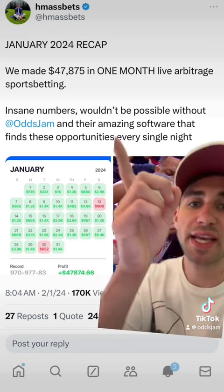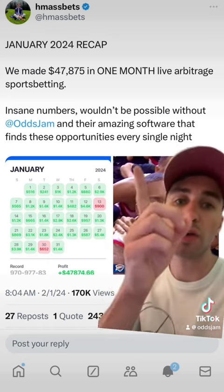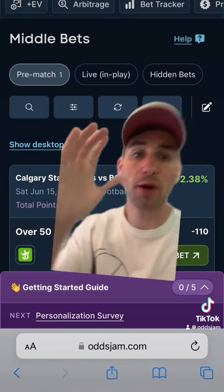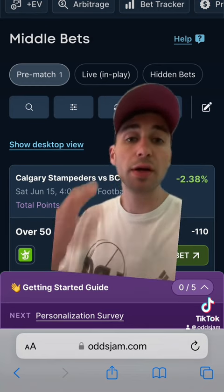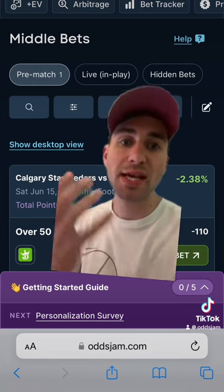You can see right here the software he uses to find these middle bets is called OddsJam. OddsJam has a tool for middle bets that scans millions of odds across sportsbooks to point out these rare middle betting opportunities, just like the one we went through.